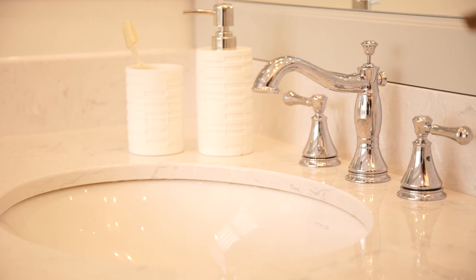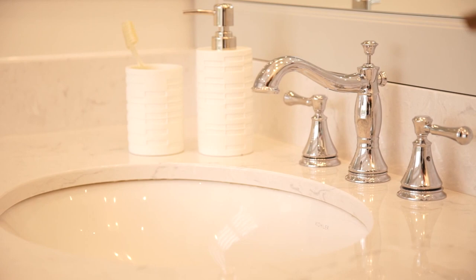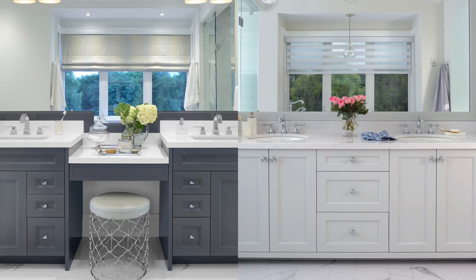Here's the fun thing: you could take the exact same vanity with the exact same countertop, but change the faucet and change the accessories, and all of a sudden you have a totally different story. This is how you can make a space feel more modern or more traditional.